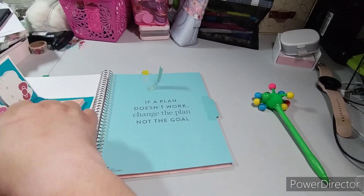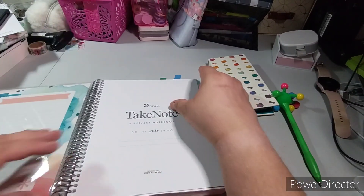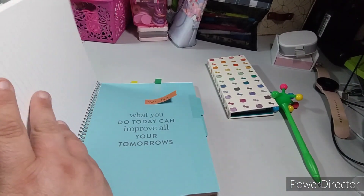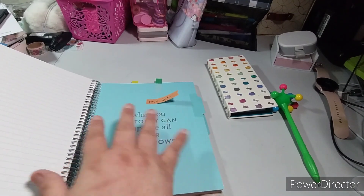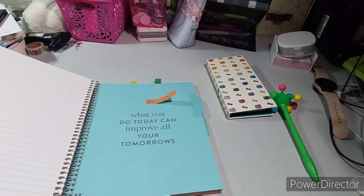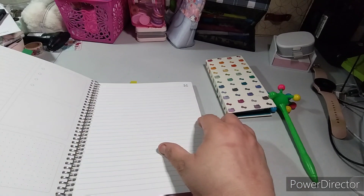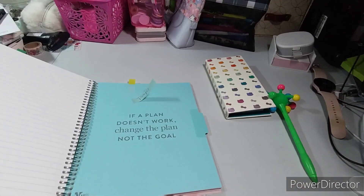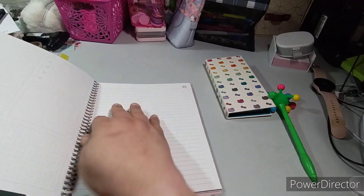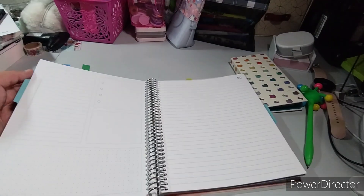So to recap: the first section is Bible study — devotionals, anything I find that I want to study. Miscellaneous Faith is for questions I need answers to, Bible journaling, things like that. And Prayers is for prayers, answered prayers from the Bible, things I want to write out. I have a little task list area I can use here, and the same in each section.